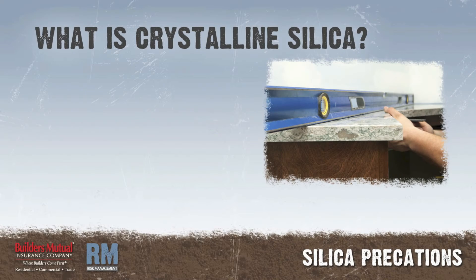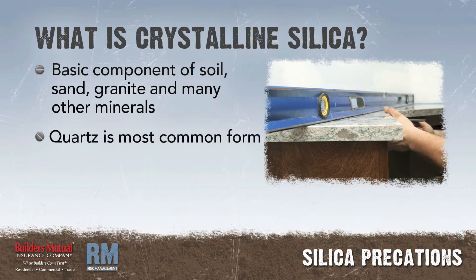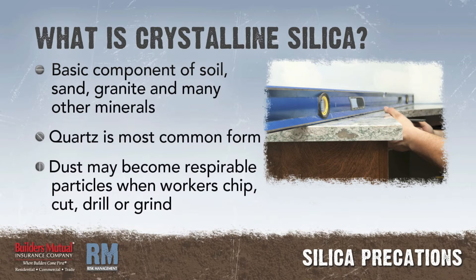What is crystalline silica? Crystalline silica is a basic component of soil, sand, granite, and many other minerals. Quartz is the most common form of crystalline silica. The dust may become respirable particles when workers chip, cut, drill, or grind objects that contain crystalline silica.